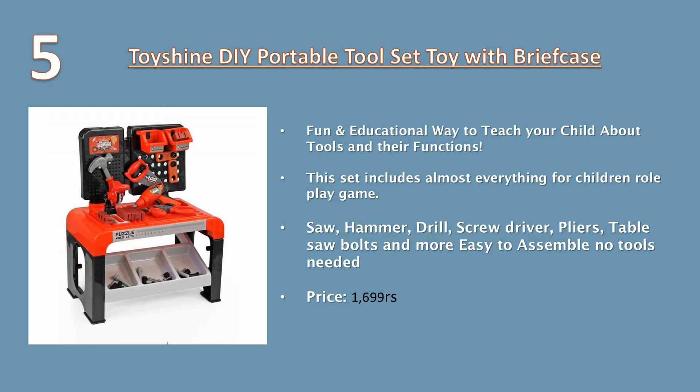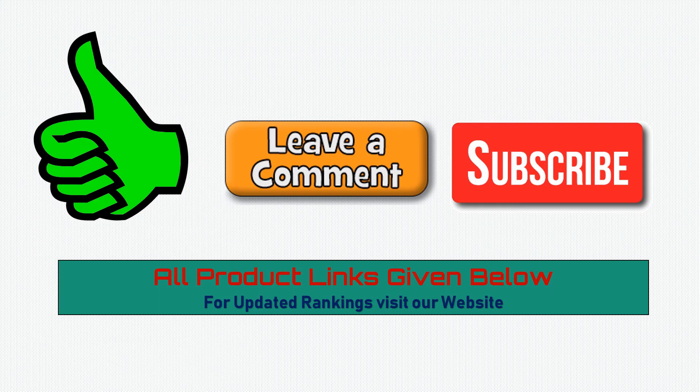Number five: Toy Shine Portable Toolset Toy with Briefcase – a fun and educational way to teach your child about tools and their functions. The set includes almost everything for children's role play: saw, hammer, drill, screwdriver, pliers, table saw, bolts, and more. Easy to assemble, no tools needed. Price: 1699 rupees.